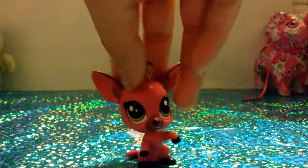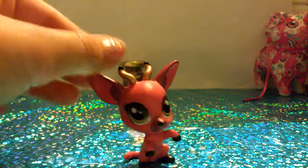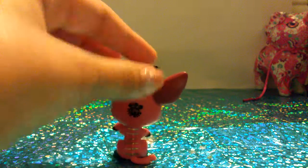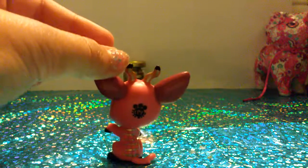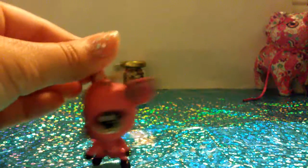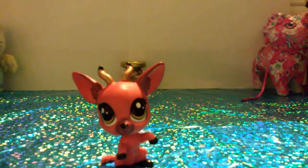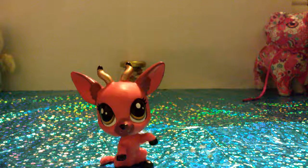The next pet — I think it's a deer, or a reindeer. Please comment down below what this is. But it's so cute. I don't have this, so it is amazing. I love the eyes. It's also really cool on the back — it's metallic.